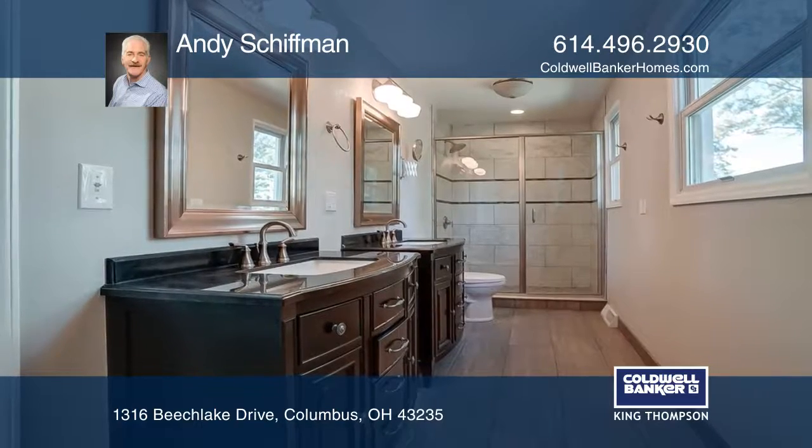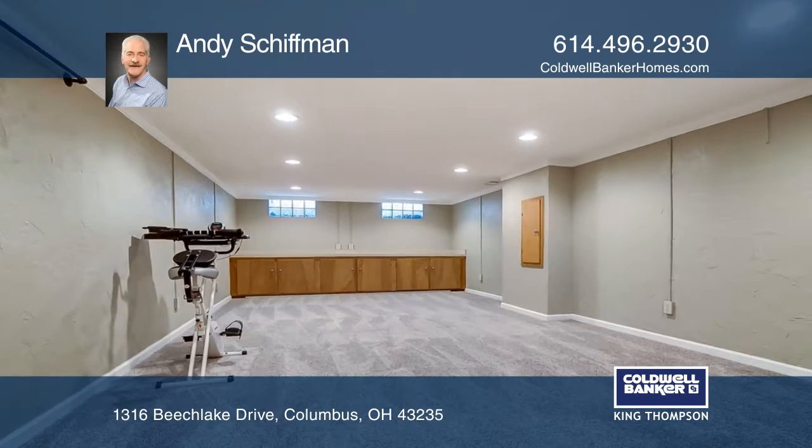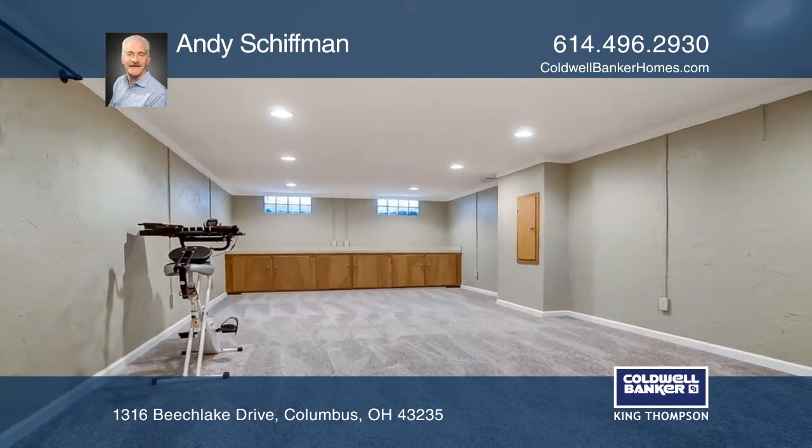There are five large bedrooms upstairs with ample closet space and three full baths. The lower level includes a generous rec room, and outside there is a partially fenced-in backyard with a huge deck.